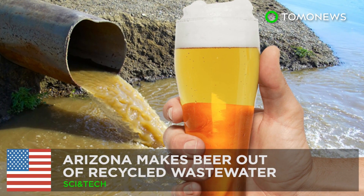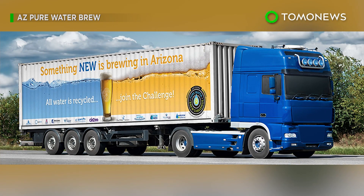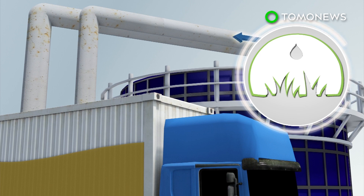Now this is how you turn sewage water into good times. An innovative scheme in Arizona is using recycled wastewater to brew beer. Treated wastewater is pumped into a truck fitted with state-of-the-art filtration systems. At this point, the water isn't potable and is only fit for irrigation.